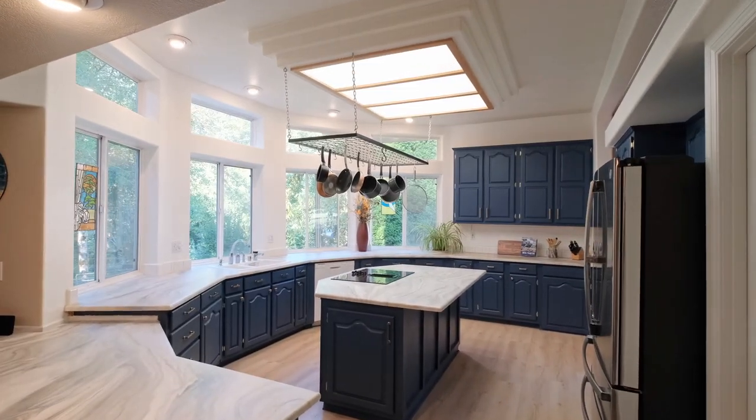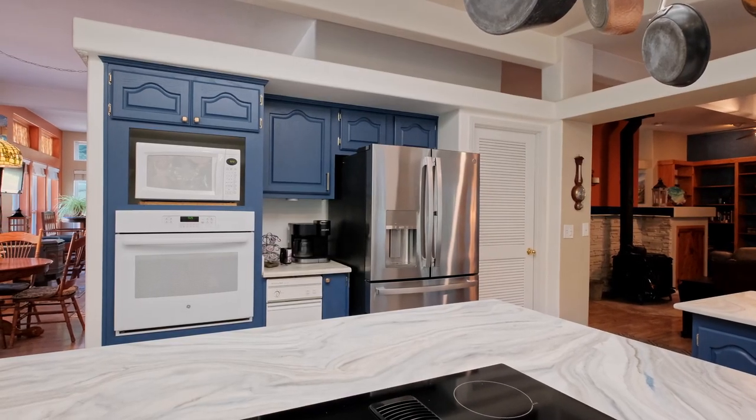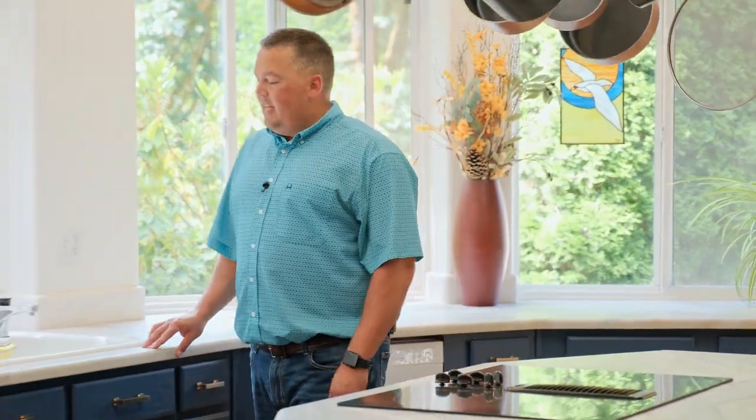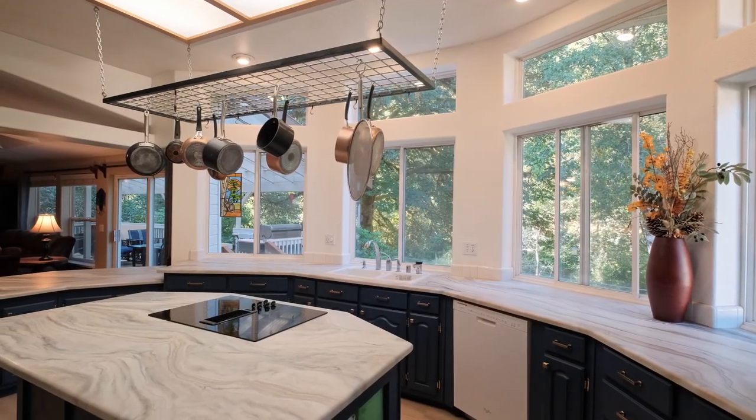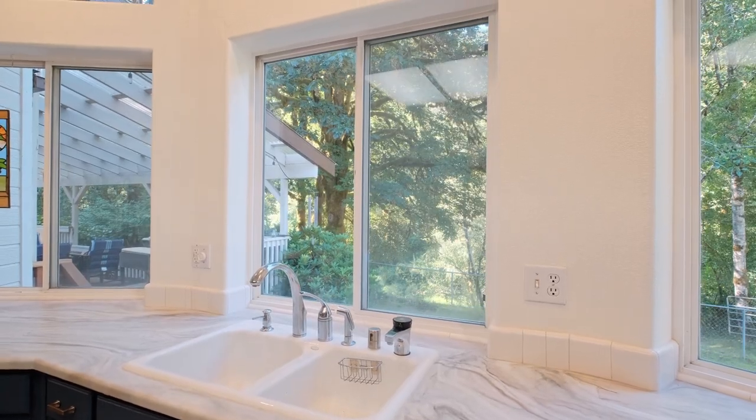Here in this newly remodeled kitchen, we've got new flooring, upgraded appliances, and also a durable epoxy resin countertop. Tons of space, big open windows — you could be washing dishes looking right down at the river.